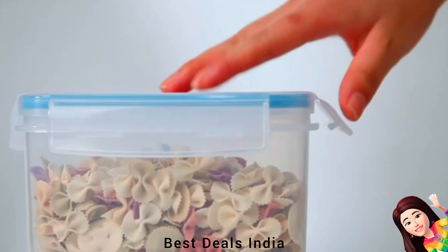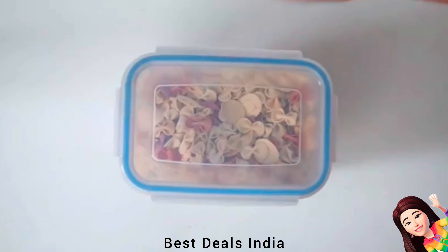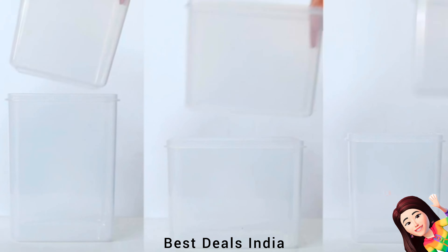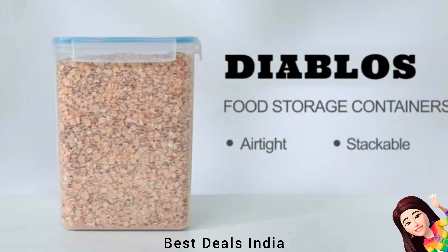Containers: Food-safe keepers are ideal for storing dry food items such as rice, beans, and cereals. They can also be used to keep liquids such as juice, soup, and pasta fresh. Product link is given in the eighteenth link.